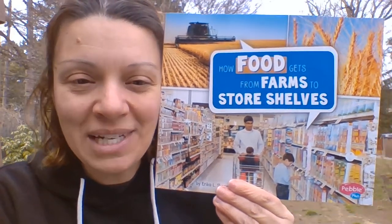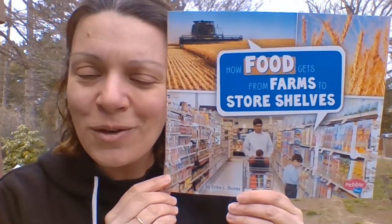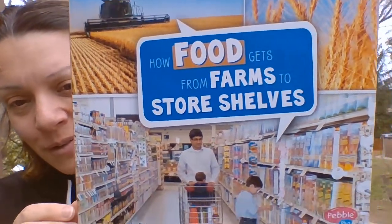about community helpers, people who help us in our community, and I thought this was really neat because maybe some of you have wondered how all of the food and things at the store get there. Something else I want to show you about this book — I want you to look really closely.